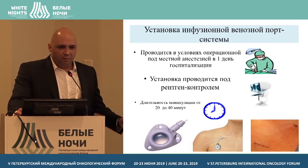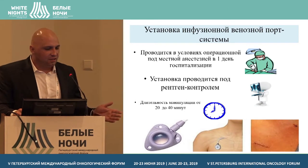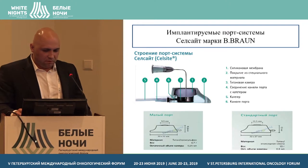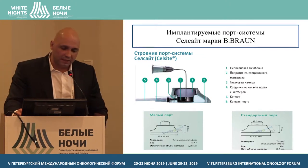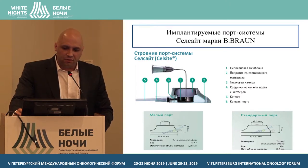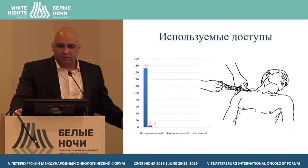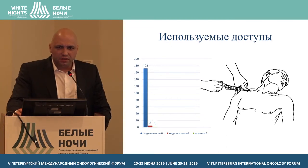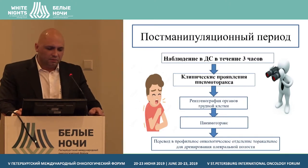On the day of hospitalization, the infusion port system is installed. We can install two to three port systems per day under local anesthesia with X-ray control; the procedure takes 20 to 40 minutes. We cooperate with the Bard company — venous port systems have been quite good. Small cameras are used for weaker patients or those without a thick subcutaneous fat layer. The main access routes are subclavian and jugular, with the majority of punctures performed under ultrasound control.